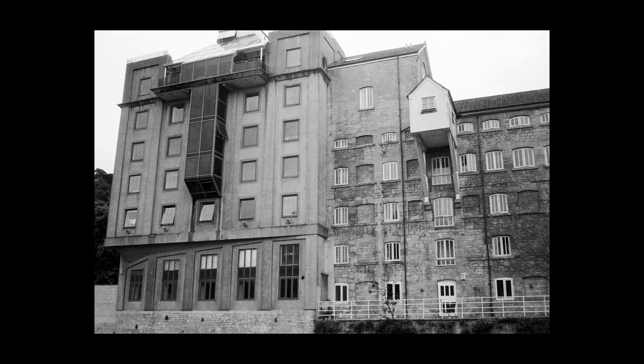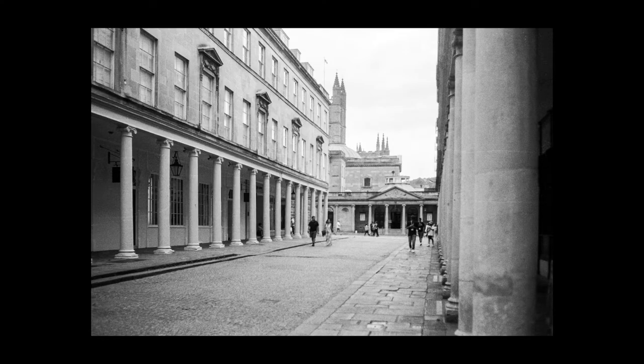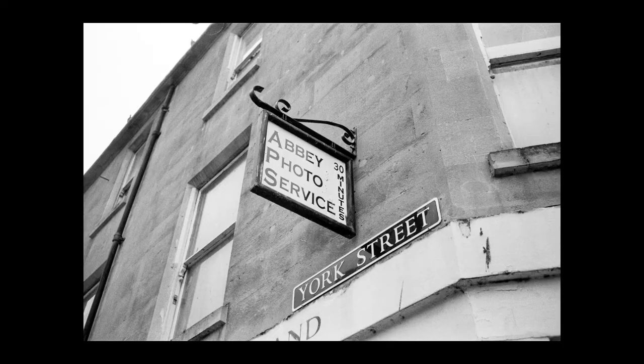I've walked all the way around Bath over a couple of days in really nice hot weather, exploring and finding what I think are some interesting places to photograph. I've finished my 36-exposure roll of black and white film and I'm hoping I've got some nice pictures. I hope you enjoyed the video — if you did, give me a thumbs up and subscribe. We'll be doing more of these videos in other beautiful cities and interesting places. Thanks very much for watching!